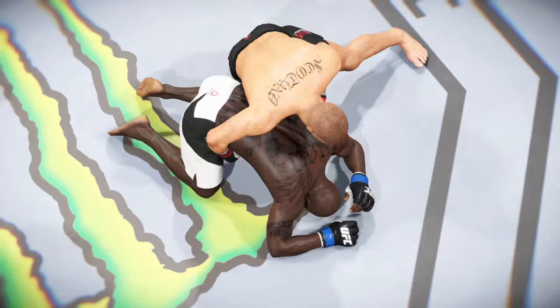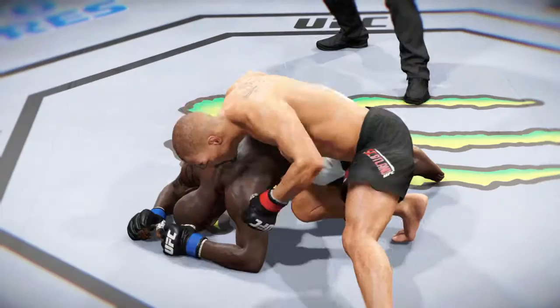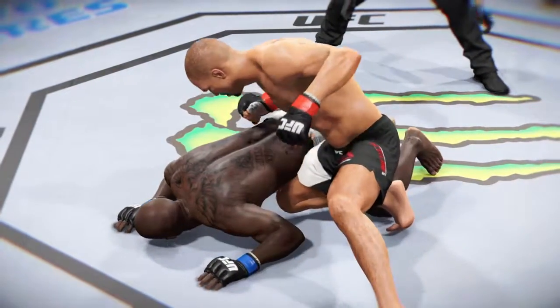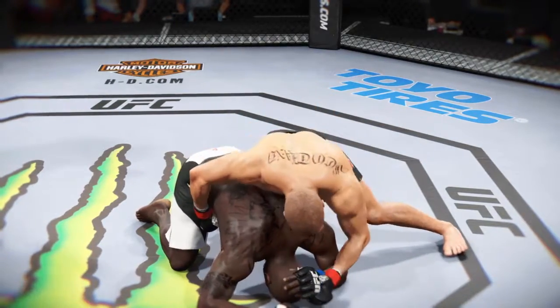Let's check out the action on our fight replay. Let's take one more look at the end of the fight here. This is a vicious series of strikes, ground and pound, that lead up to the TKO. We can see it here from another look. These are clean shots that are getting in over and over again. Ground and pound for the TKO finish.